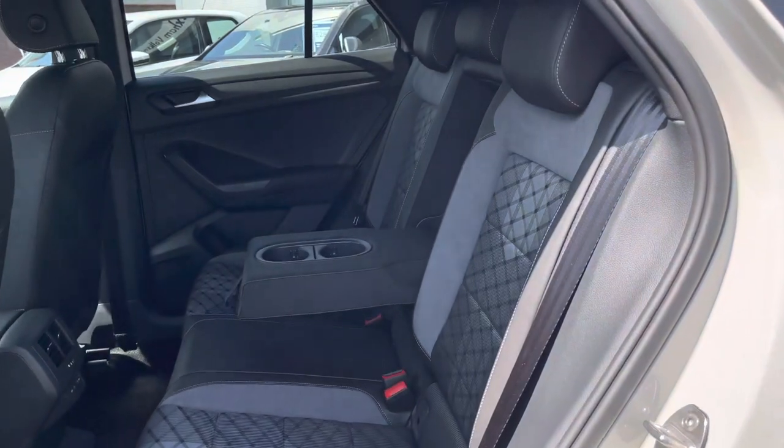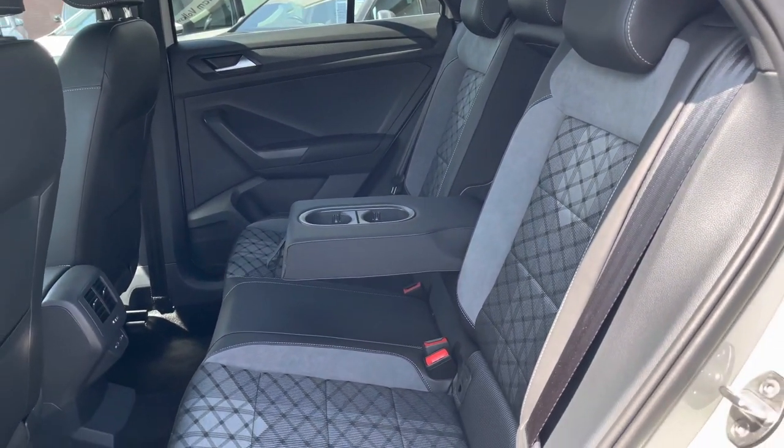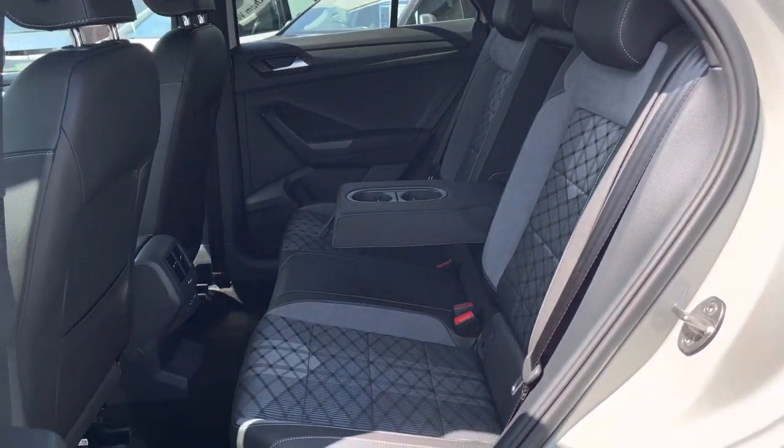Moving into the interior, we have a combination of cloth, leather and Alcantara upholstery, featuring ISOFIX points in two of the outer rear seats. Rear passengers also have access to USB points to charge their devices.